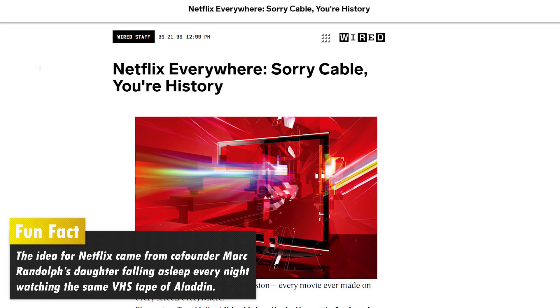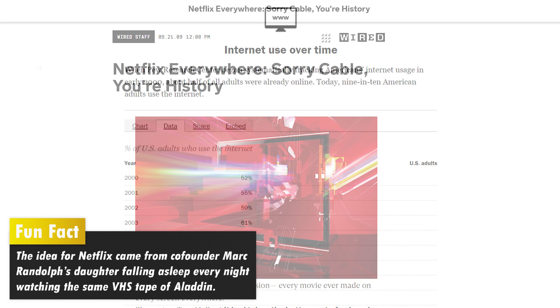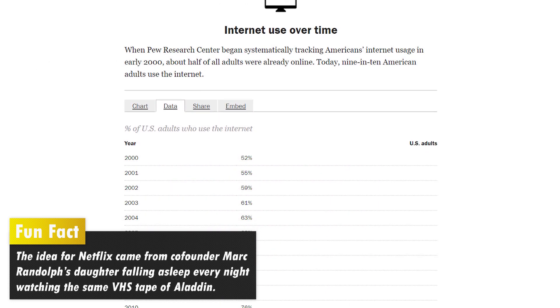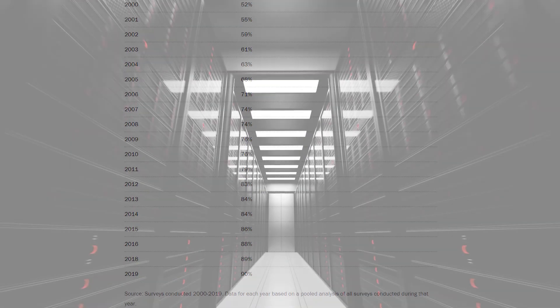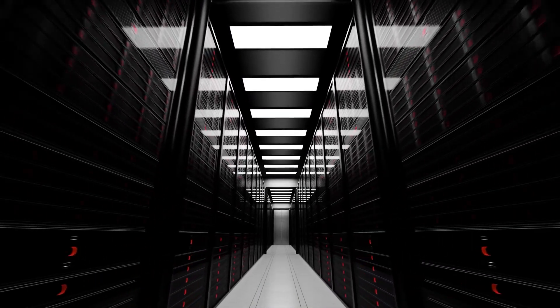While internet speeds have become faster, there are more and more people online than ever before, and technology companies must continuously stay ahead of the game to give consumers a smooth viewing experience. So how does this journey take place?